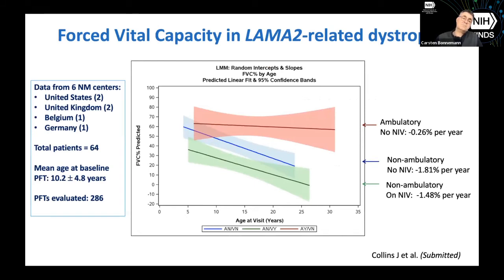In the next study, forced vital capacity was studied in patients ages 5 years up to 30 years of age in an international study at six neuromuscular centers, a total of 64 patients. Pulmonary function testing can be done reliably in children over 5 years of age. The non-ambulatory patients with Merosin deficiency on non-invasive ventilation demonstrated a decline of approximately 1.5% per year — very helpful data for the natural history of pulmonary function.